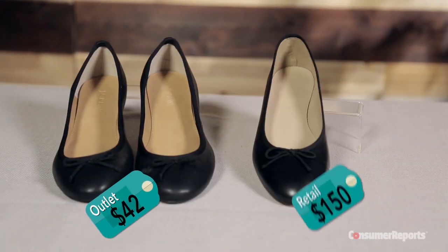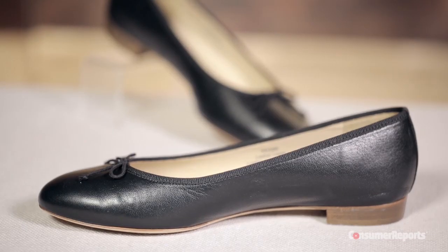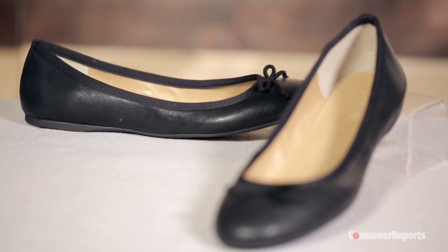Check out these J.Crew Ballet Flats. They look the same as the retail version, but those are leather and made in Italy. The outlet shoes are made in China of polyurethane.